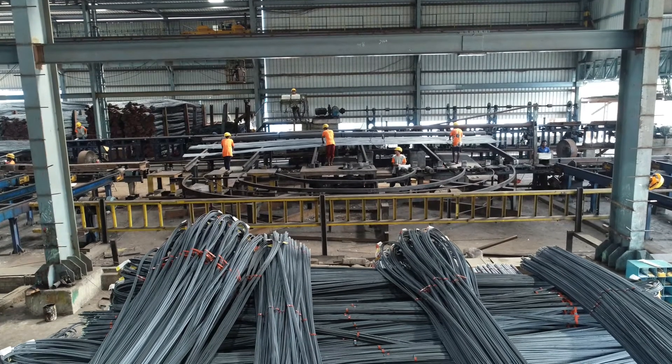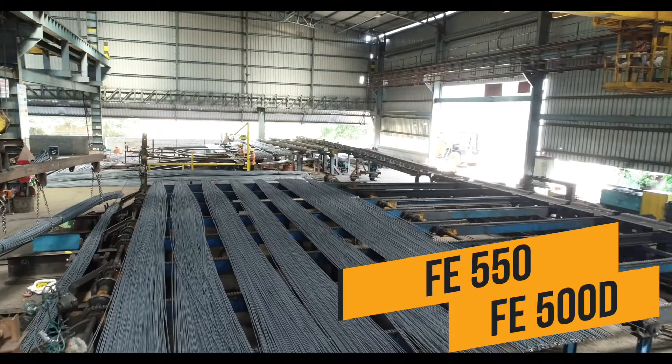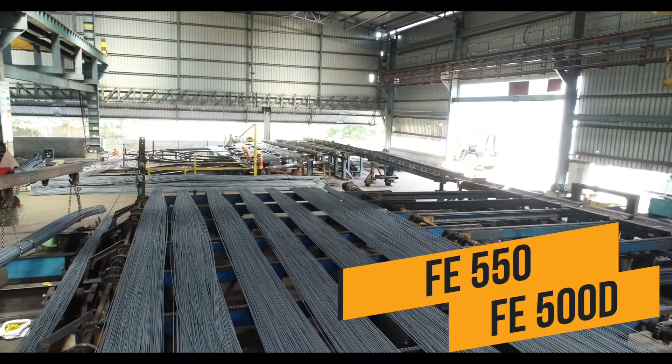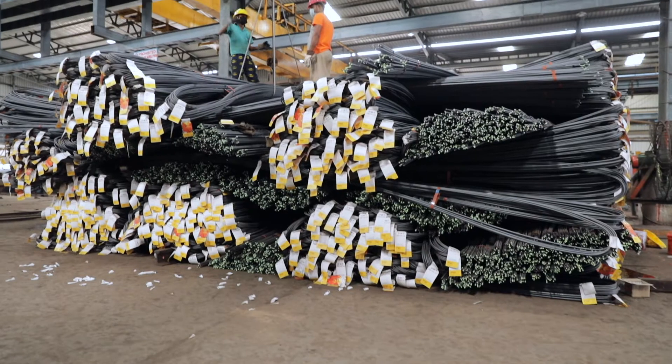Point two: Grade. The structural engineer, based on the plan of your building, usually fixes the grade of the TMT. FE 550 and FE 500D are usually better in quality.